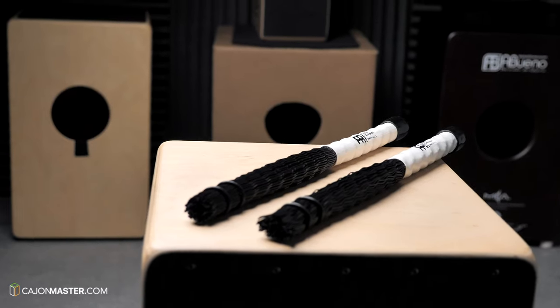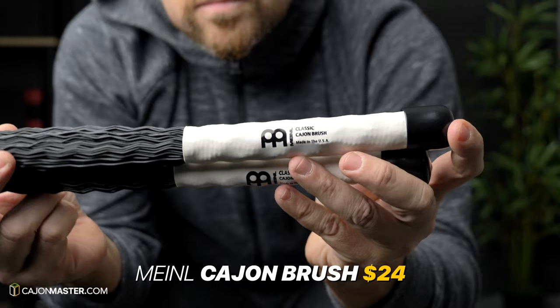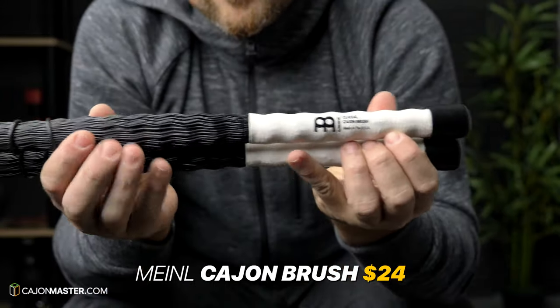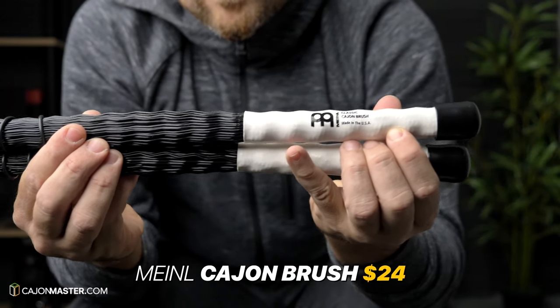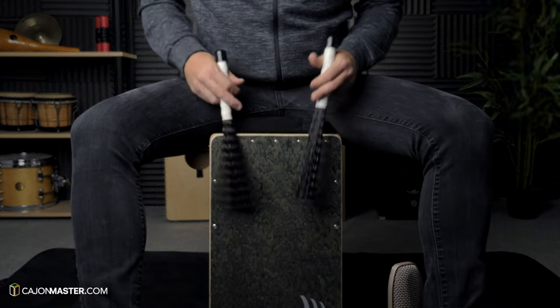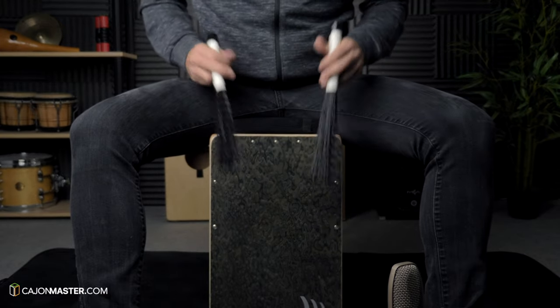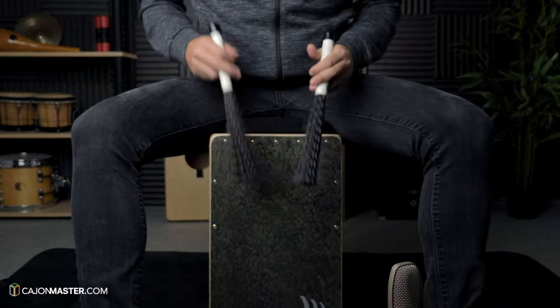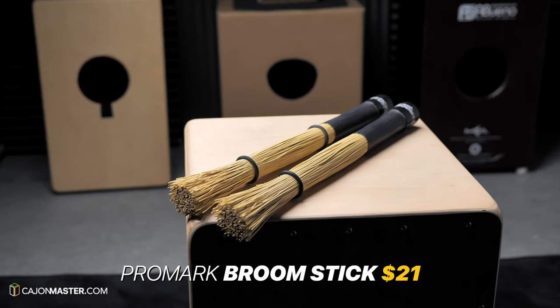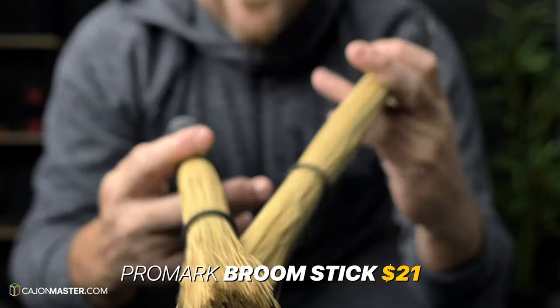Cajon brushes. I've tested several different materials of brushes. The first one is the Mino cajon brush, which is a nylon brush and there is a lot of attack and brightness in the sound. And for more bass and softness I suggest the Promark bamboo broomstick. It's a very cool one.